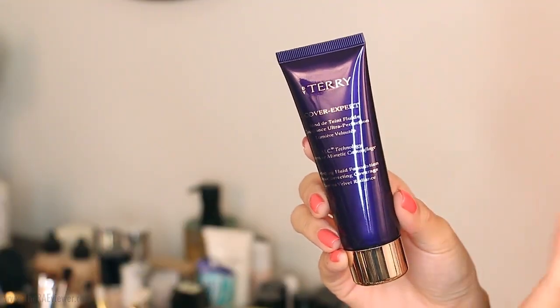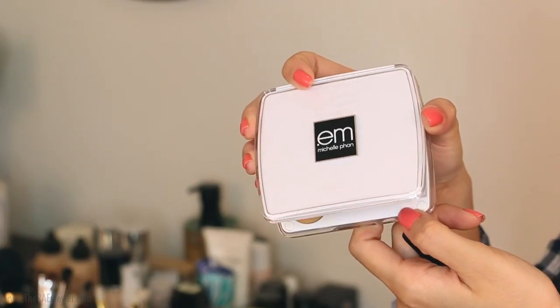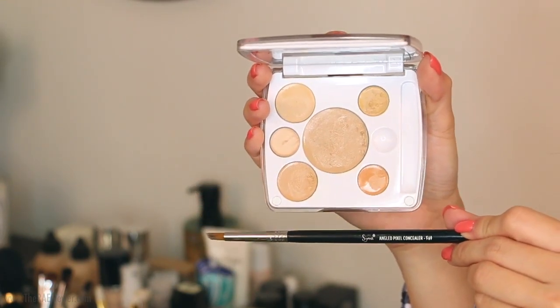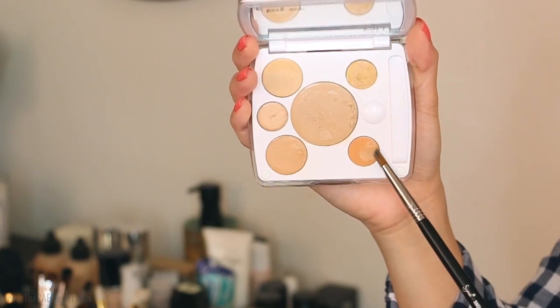Now that the skin has been prepped with skincare and primed with powder, I'm going to use my By Terry Cover Expert Foundation, one of my favorites at the moment. I'm choosing to use my fingers today because the liquid mousse texture of the By Terry Foundation works really well with fingertips. Now I'm going to use my Concealer Palette by EM Cosmetics in Light with my Sigma Angled Pixel Concealer Brush, the F69, to conceal any acne scars using a combination of yellow and orange corrector. Spot concealing will make your entire complexion look flawless, especially if you top with a powder after blending.